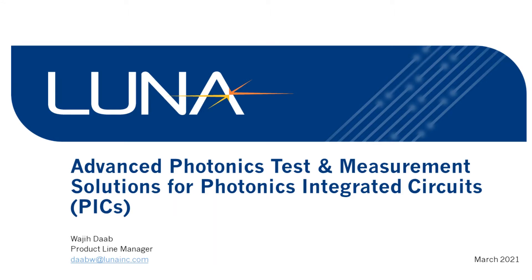Thanks for watching this presentation. This is Wajid Ab. I am a product line manager at Luna Innovations and today I'm going to present the advanced photonics testing and measurement solutions that we offer for characterizing photonics integrated circuits.